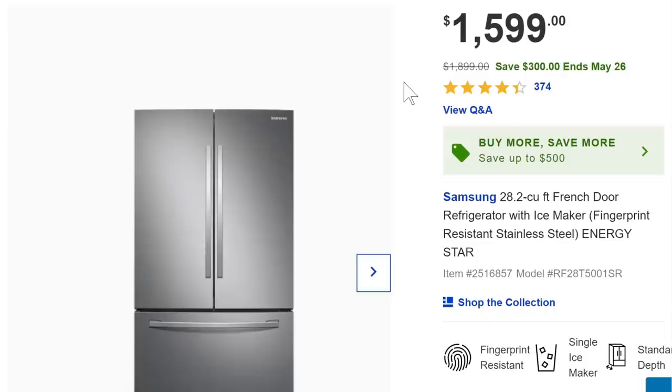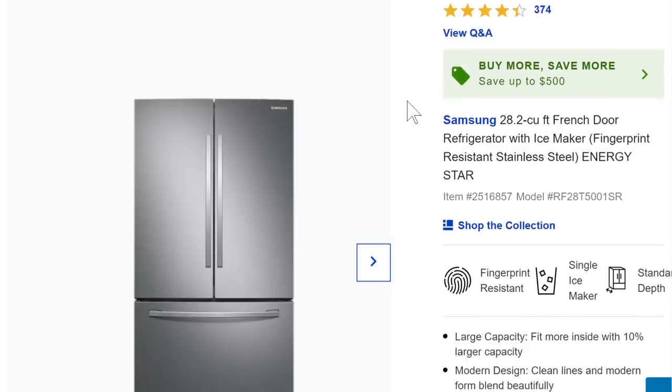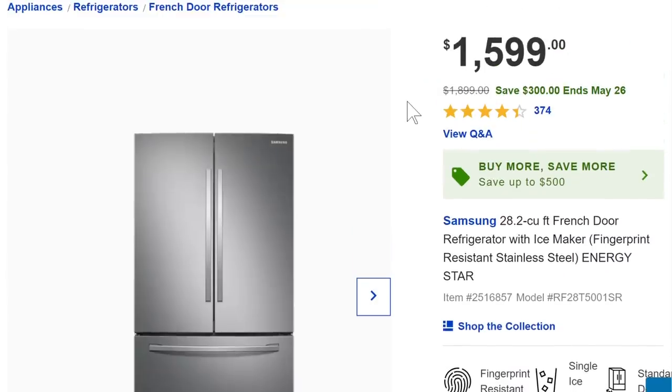The big sale for Memorial Day: a Samsung French door refrigerator — double door with freezer underneath — for $1,600, $300 off. It's beautiful looking, but I won't buy another Samsung appliance until I hear they've upped their quality control. We've had a Samsung fridge, dishwasher, microwave — problems after problems. The fridge constantly broke and I constantly had to fix it. Samsung phones and electronics are great; Samsung appliances I've just had terrible experiences with.